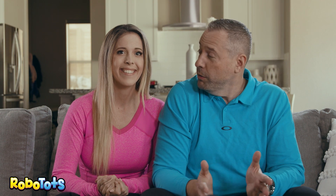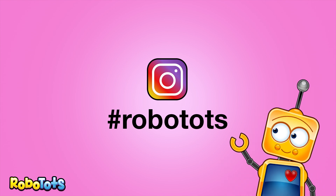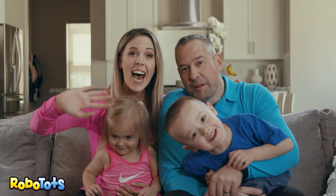We know that you'll all have a lot of fun in our growing community, and we want to see your photos and videos. Be sure to use hashtag Robo-Tots to be featured on Instagram. So comment and say hi. We love connecting with our community and our new friends. We'll see you soon! Bye!